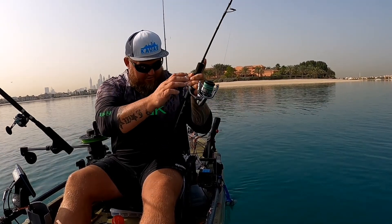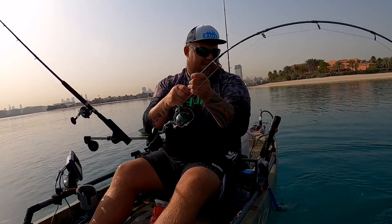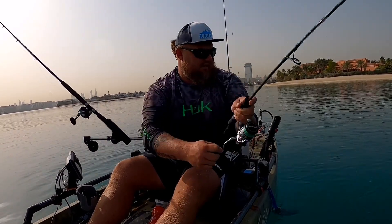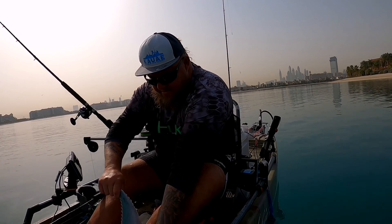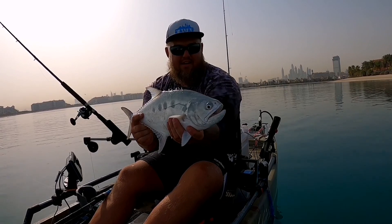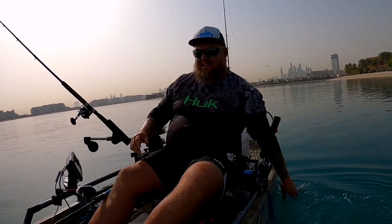What a beautiful fish! They're busy feeding on the anchovies, and these queenfish are just spectacular to fight. Just beautiful, such a beautiful fish. Off he goes — that's what it's about man, catch and release.